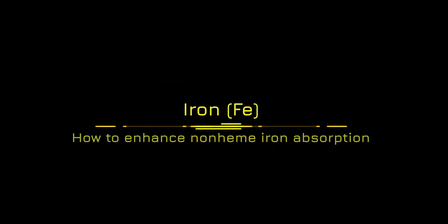Hello. Welcome to Soot Tasty. This time we talk about iron from plant-based foods and how to enhance the absorption of non-heme iron.